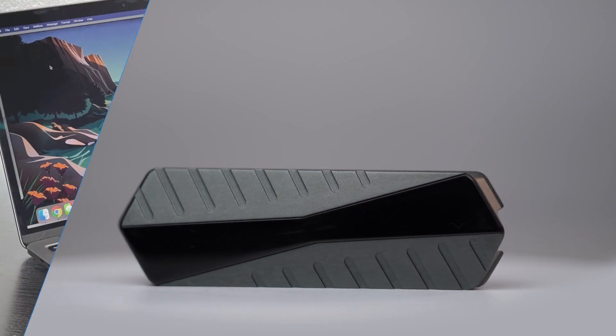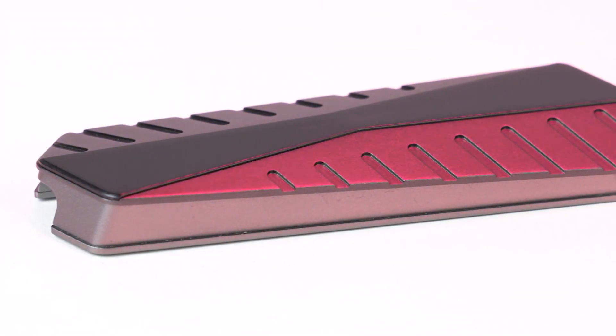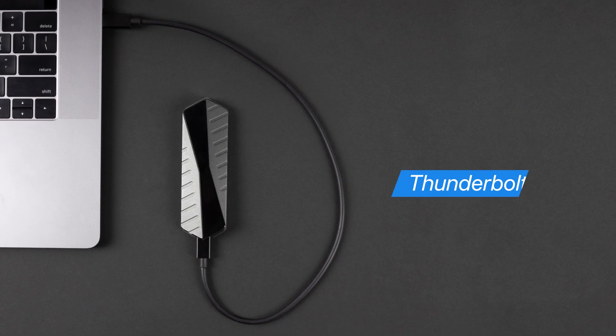GigaDrive is compatible with macOS, Windows and Linux, next-gen gaming consoles, iPhone and Android. And while everyone is stuck on USB 3, GigaDrive welcomes the future with backwards compatible next-gen USB 4 and Thunderbolt 4.